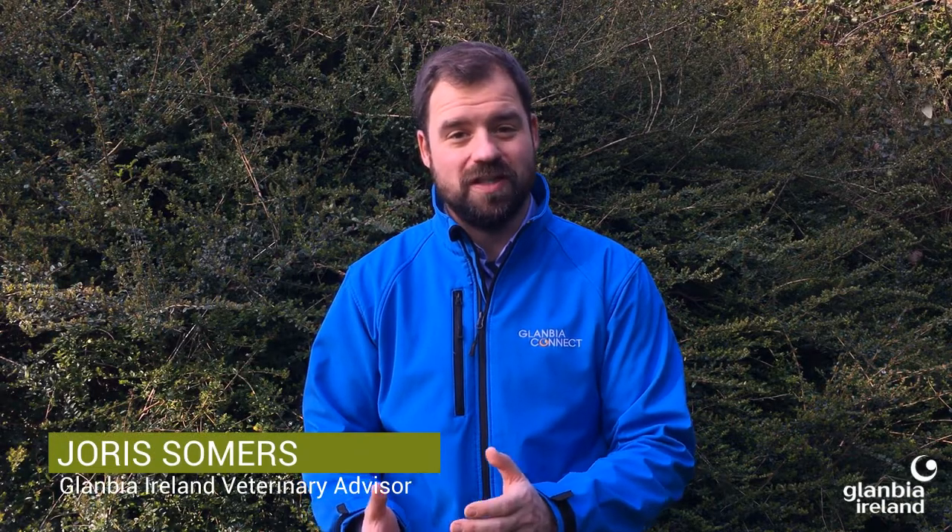Hello and welcome to Glanbia's Dairy Focus. In this episode, our nutritionist Dylan Brady takes us through the weaning process for dairy calves. Weaning can be a stressful period for calves as they transition from a liquid diet to a total solid diet, but also transitioning from a milk protein source to a vegetable protein source.